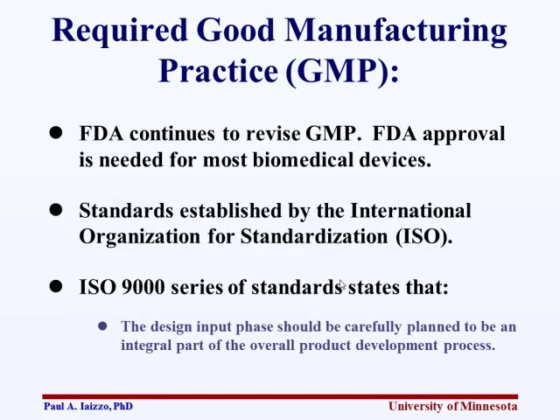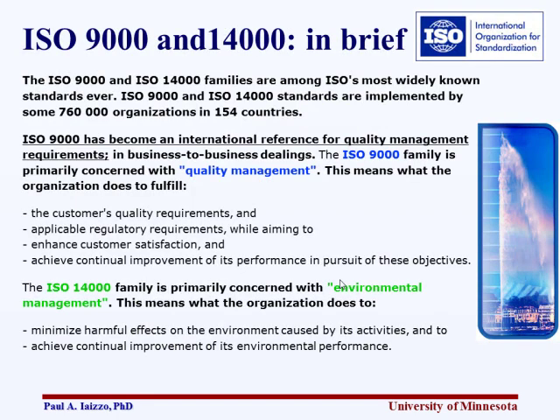GMP stands for Good Manufacturing Practice. The FDA continues to revise this, so you need to stay up to date online. FDA approval is needed for most biomedical devices. They utilize standards established by the International Organization for Standardization, or ISO. ISO 9000 is really looking at quality management, and ISO 14000 is looking at environmental management. You can't just develop a device and impact the environment — packaging either has to be recycled or otherwise handled — and this is all regulated to a high degree.